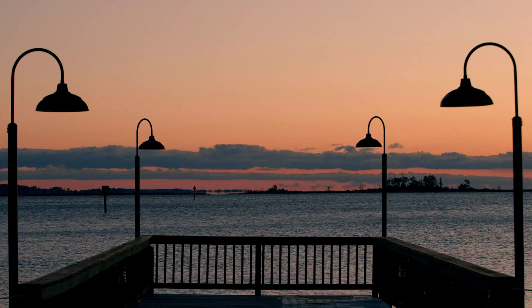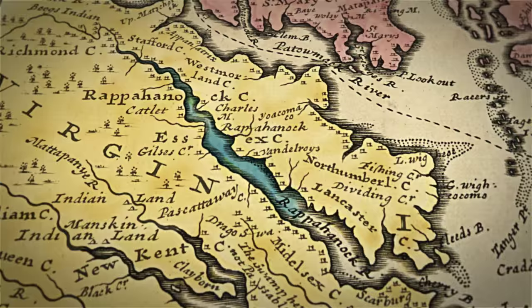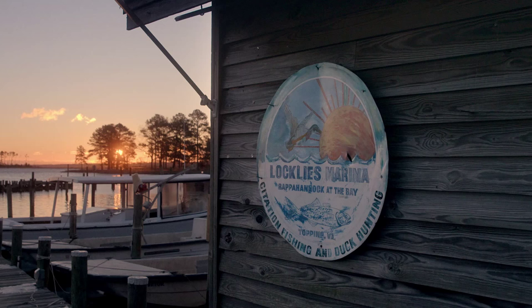I'm Ryan Croxton. I'm Travis Croxton. We're cousins and oyster farmers, and we're here today at the mouth of the Rappahannock River just as it approaches the Chesapeake Bay in the great state of Virginia.